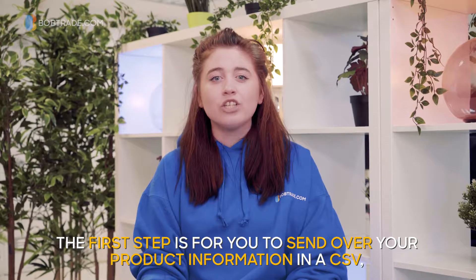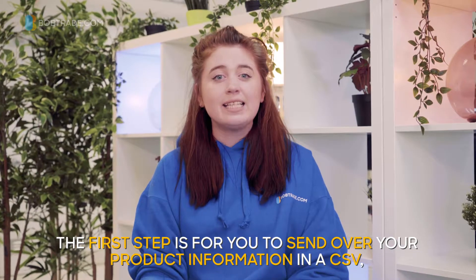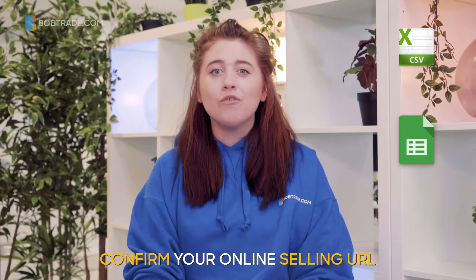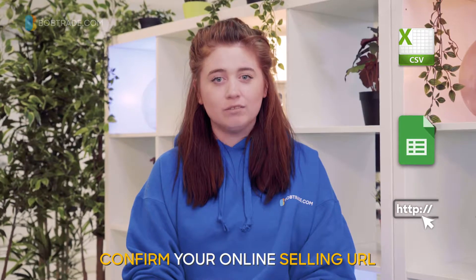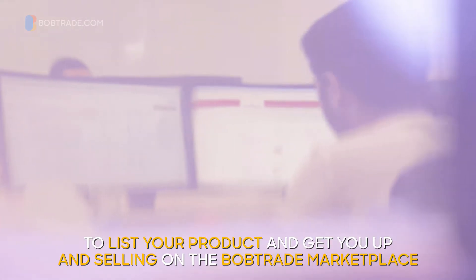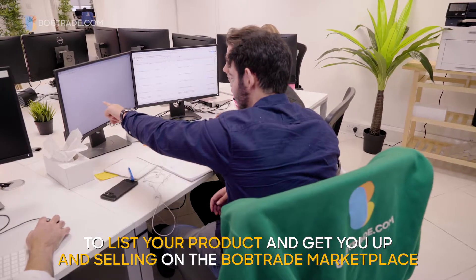The first step is for you to send over your product information in a CSV, spreadsheet, or, if you are already selling online, confirm your online selling URL. Then, our listing team will carry out most of the work for you to list your product and get you up and selling on the Bobtrade marketplace.